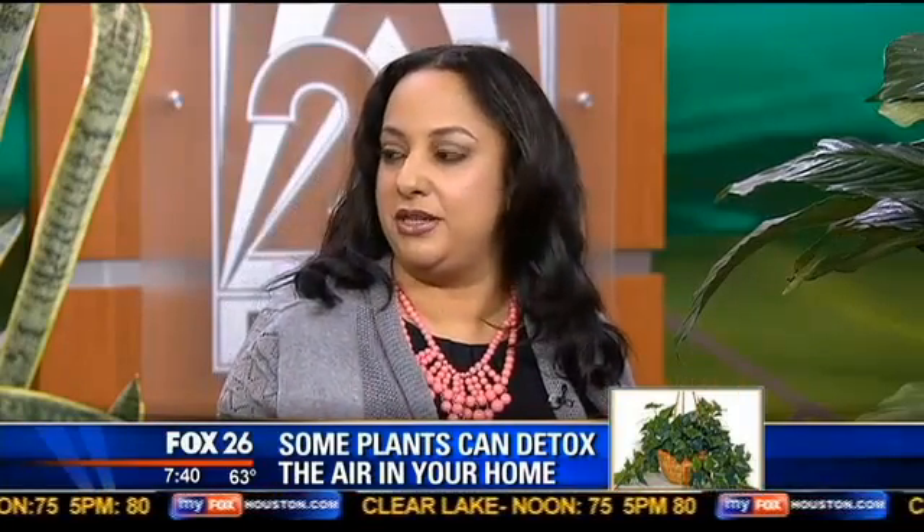These are pretty low maintenance plants and you need one for every 100 square feet of space that you're living or working in, so that's quite a few plants. You can't just get one and say it's going to take care of the whole house.